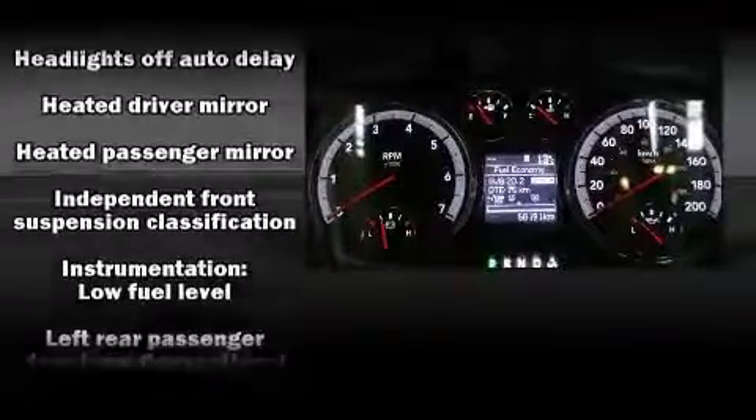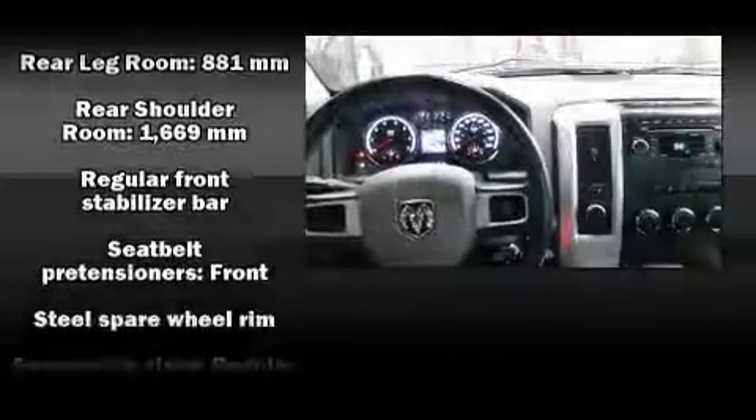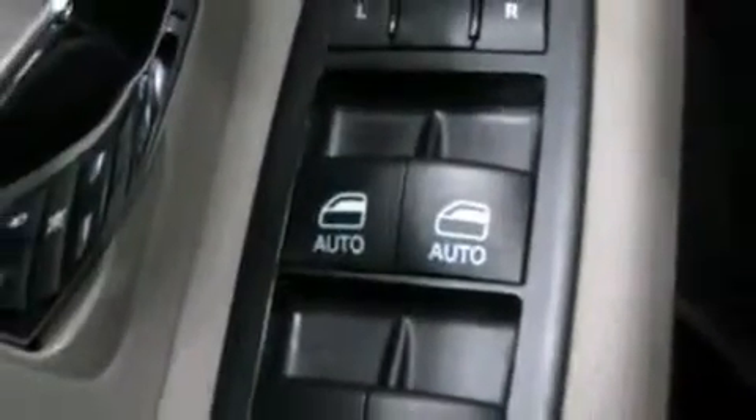Additional safety features include traction control, brake assist, ignition disabling, and four-wheel disc brakes with ABS. Electronic stability control ensures solid grip atop the road surface, no matter how challenging the driving conditions.